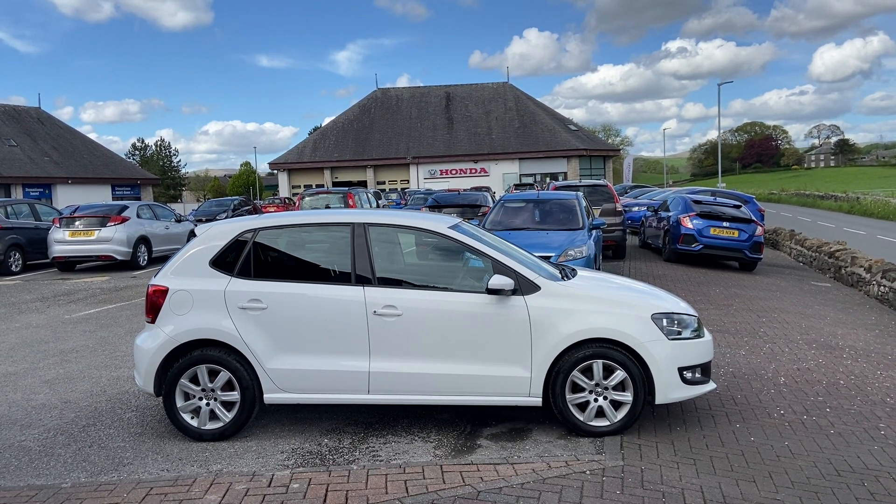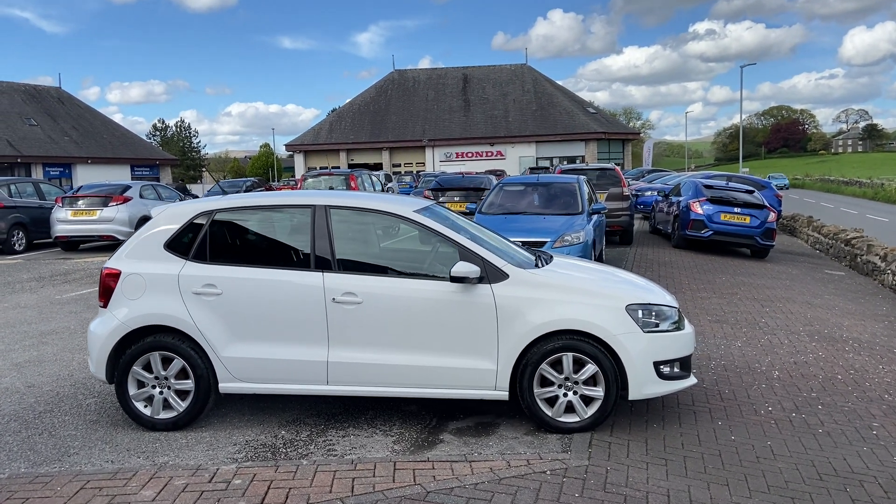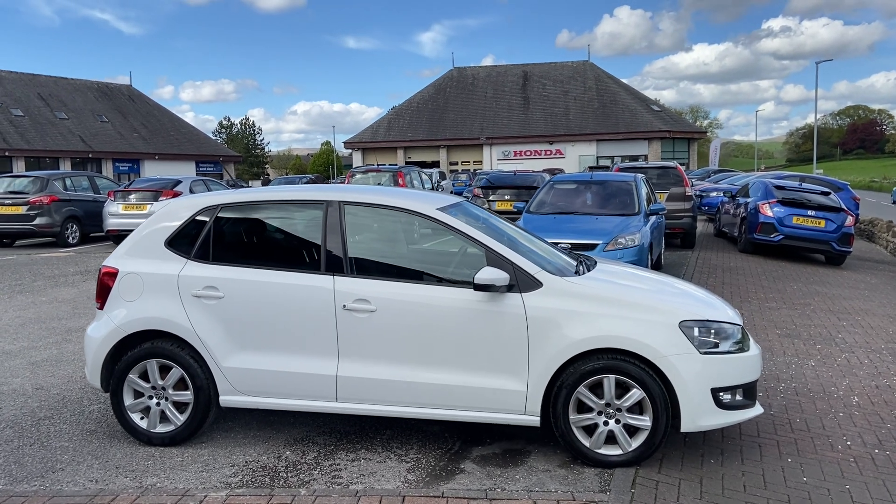Hi guys, Brett here at Kendal Automart. Just going to take you for a walk around this lovely Volkswagen Polo we've just taken in.